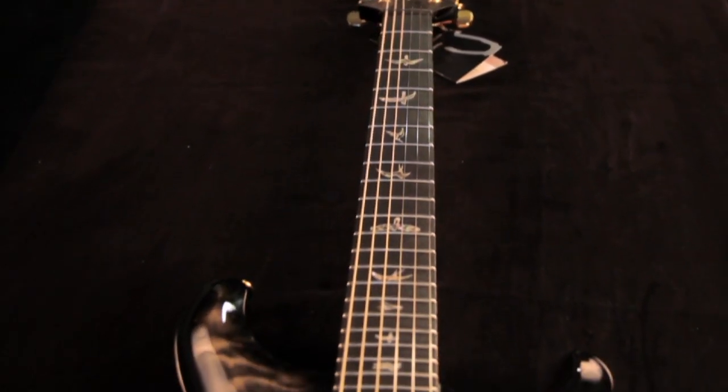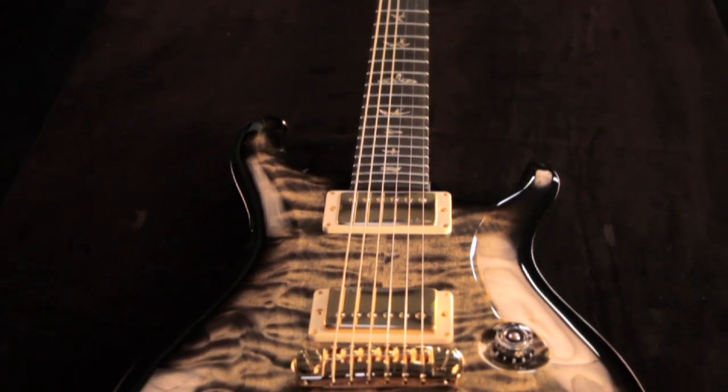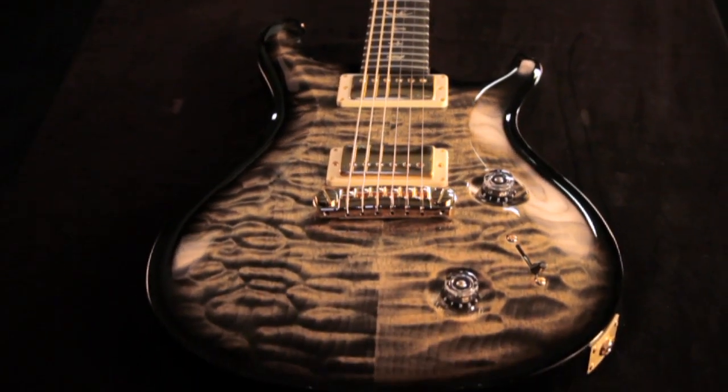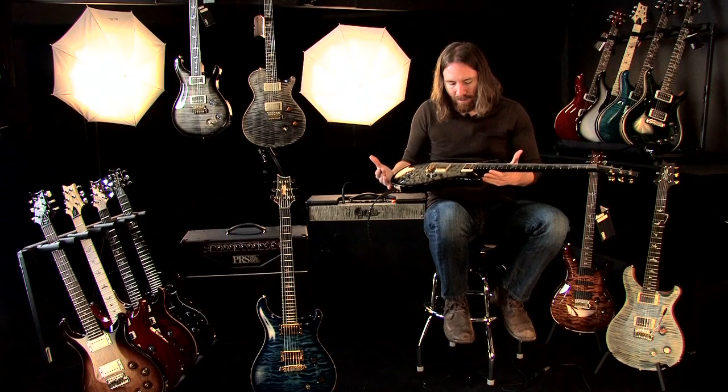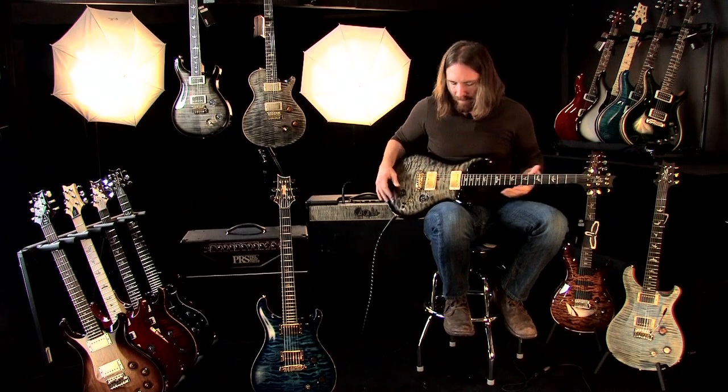Got some great features on it: pattern neck, ebony fretboard, which is something you don't see all the time from Paul Reed Smith — which is very nice — an adjustable stop tailpiece, gold hardware, and a killing set of 5310 Paul Reed Smith pickups.